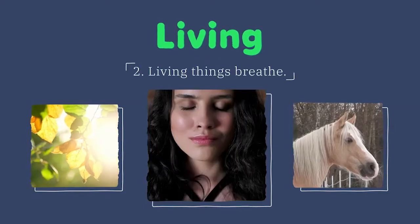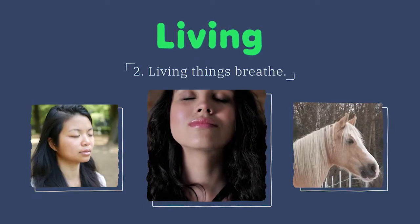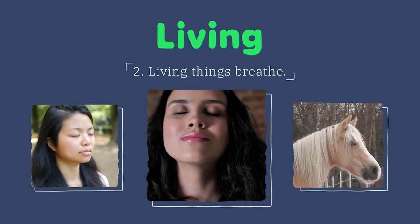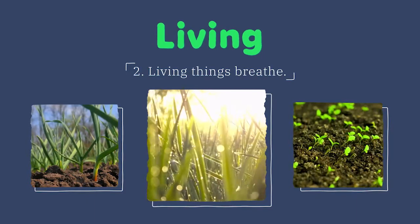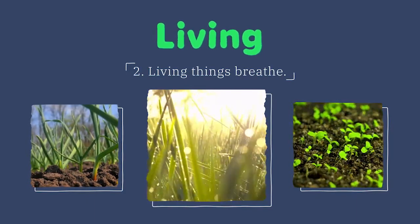All living things must breathe. Animals breathe in oxygen and breathe out carbon dioxide. Plants do the opposite — they breathe in carbon dioxide by absorbing it from the air, and then they breathe out oxygen.